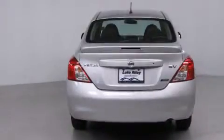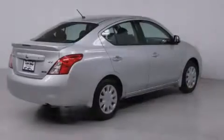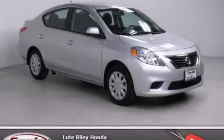With an EPA estimated rating of 35 miles per gallon on the highway, fuel efficiency is still high on the list of priorities. Call now to find out how you can own this breathtaking automobile.